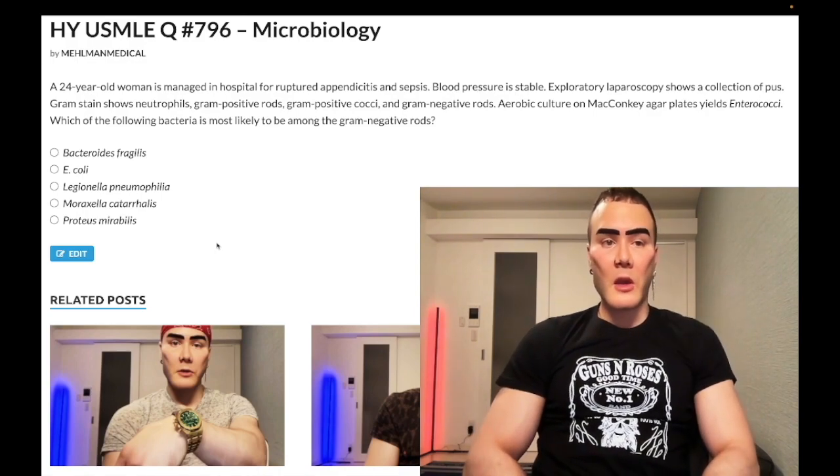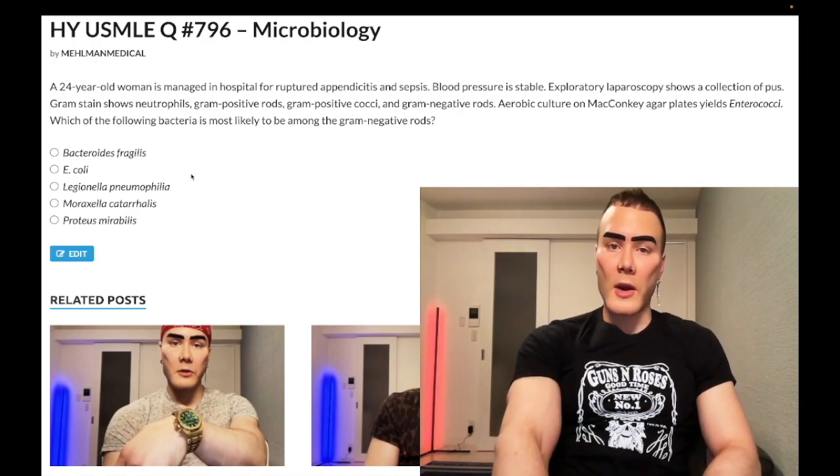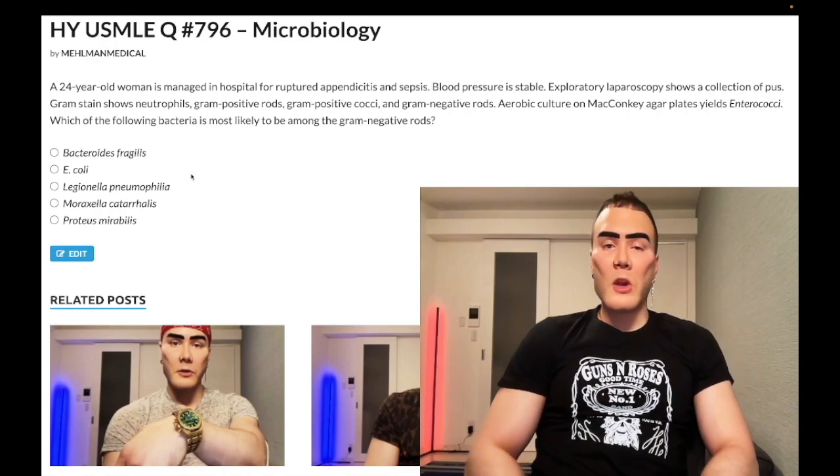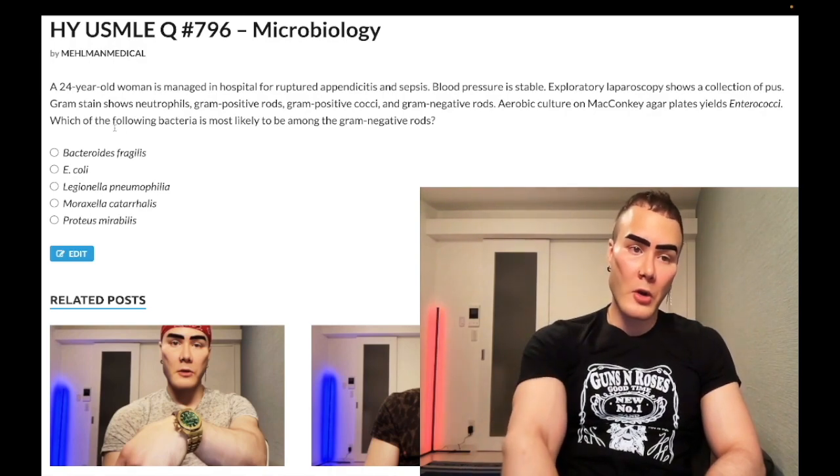So seemingly nitpicky and obscure question, but not in my opinion — it's on the NBME exam, so they want you to know this. Let's flip to the answer choice here. Should I say bacteroides? Correct answer. This is what you need to know: Bacteroides and E. coli are essentially the two most common normal flora within the GI tract, and both are gram-negative rods.